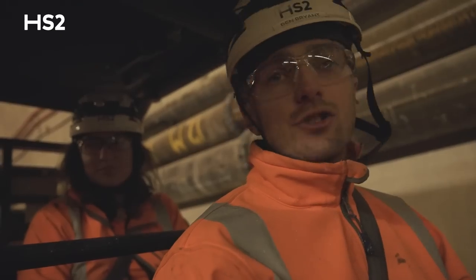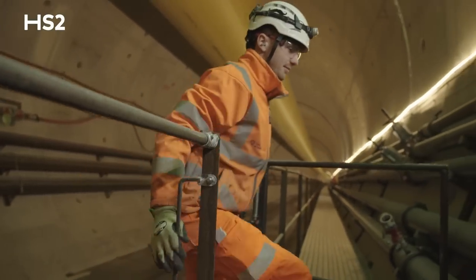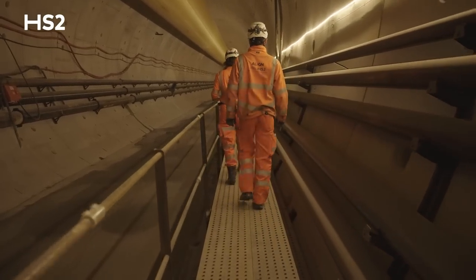So we're now about 300 metres from the TBM. We can't drive any further, so we're going to walk from here to the TBM and show you around down there.